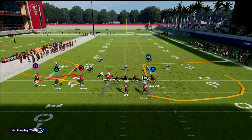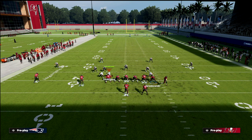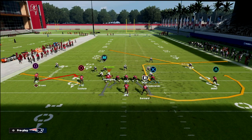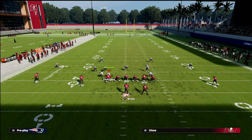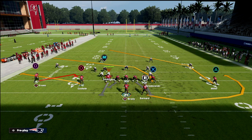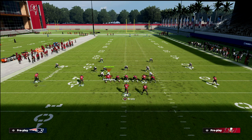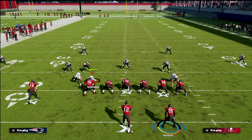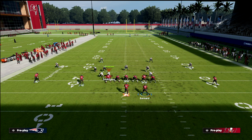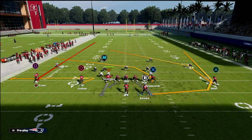I wanted to go over X Spot today and show you something about this — in particular the route to Scotty Miller. When you motion him all the way across the formation to the right side, especially if you're on the left side hash, this route can really threaten the defense over the middle but also on that left side hash. What I like to do is take the tight end and put him on a crossing route. From there I like a fade on the outside guy, a zig to Godwin, and Bernard on a wheel.